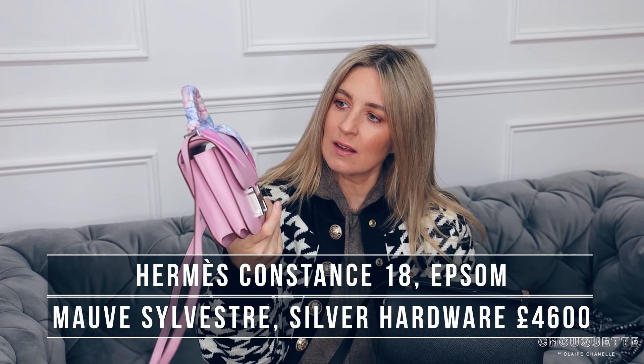Hello, welcome to a video comparing two of my Hermes bags. It's the Constance bag, which you've already seen in the thumbnail. So if you follow my channel and you've watched — I think it was like two or three videos ago — I revealed this, which is my mini Epsom Mauve Silvestre Constance.